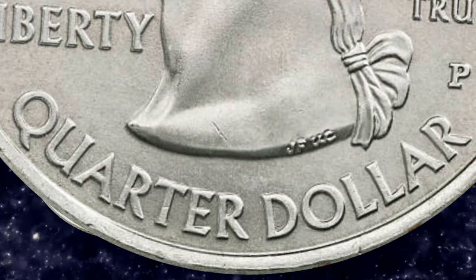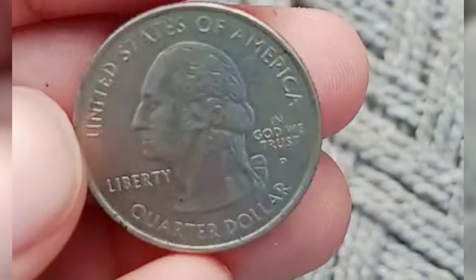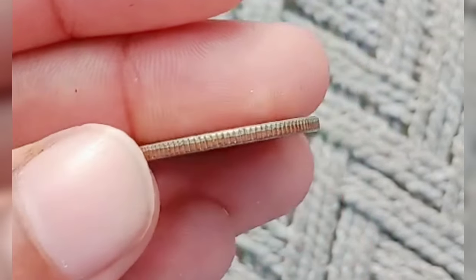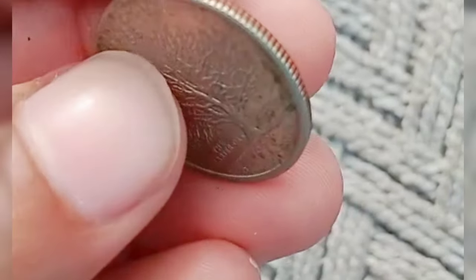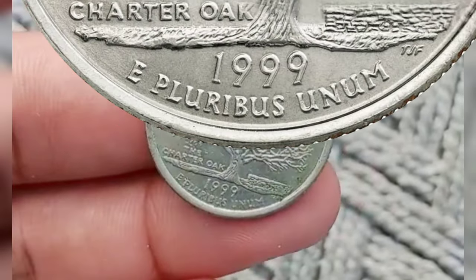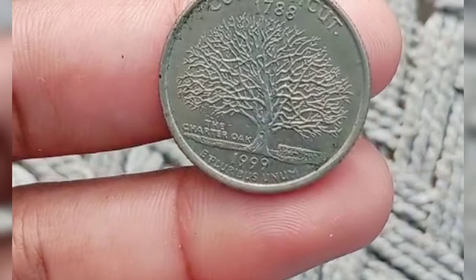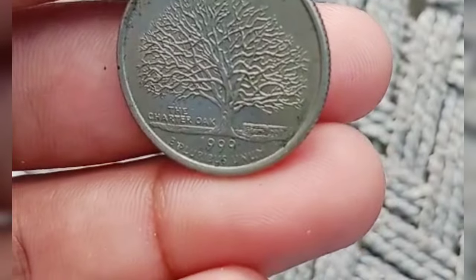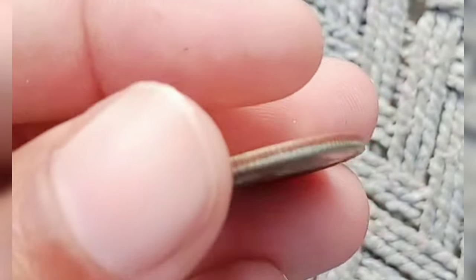The inscriptions include United States of America, Liberty, In God We Trust, and Quarter Dollar. The reverse of each quarter shows a design connected to that specific state. The U.S. Mint produced different 1999 quarter series. Coins minted in Philadelphia feature the P mint mark, while those made in Denver have the D mint mark. Clad and silver proof coins minted in San Francisco feature the S mint mark.